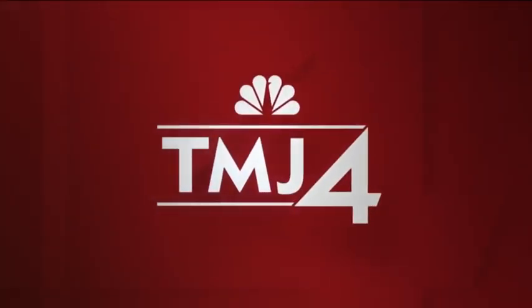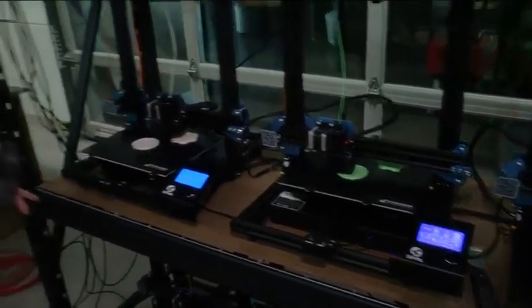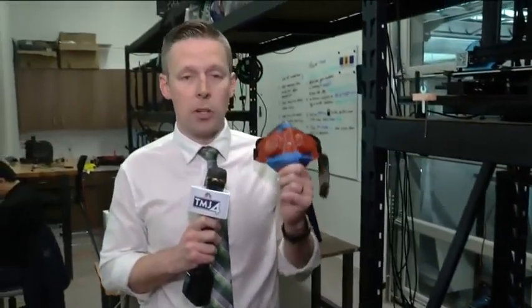One local university is making personal protection equipment from scratch. Sean Gallagher shows us what the staff at Concordia University in Mequon is doing to reduce the shortage of protective gear at Children's Hospital. 3D printers here at Concordia University are working 24 hours a day to make protective masks for health care workers — all of this in an effort to combat the shortage and keep those health care workers on the front lines in the battle against coronavirus.